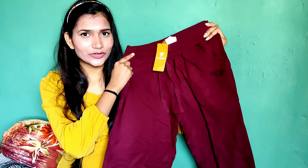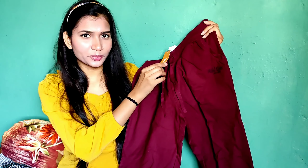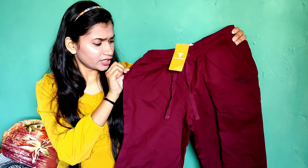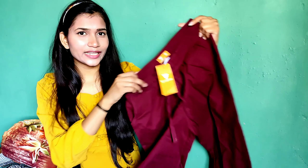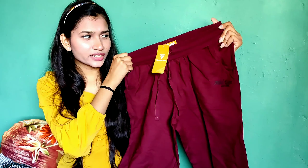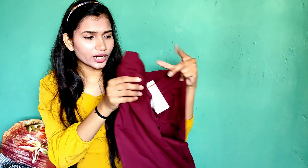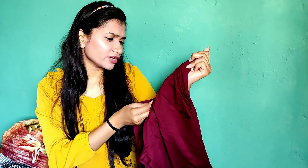Last, I have this mid-rise jogger from the brand Team Spirit. I'm in size medium. It's a very good, thick cotton fabric. You get two pockets in front and an elasticated waistband. It's very beautiful — the length, color and quality are all very good. The MRP is around 599 but I got it for around 360 rupees. A great deal!